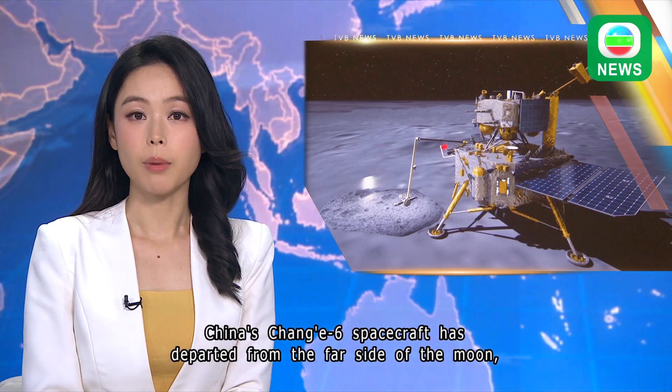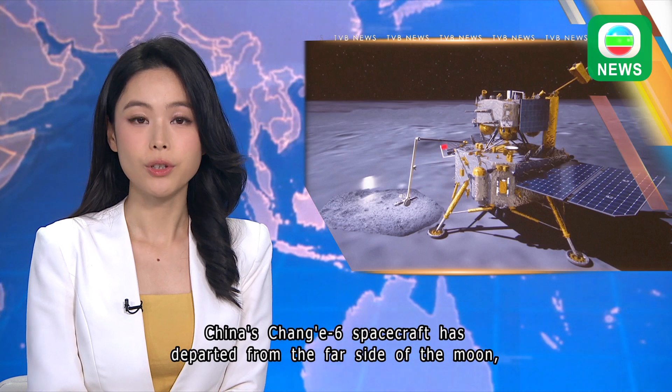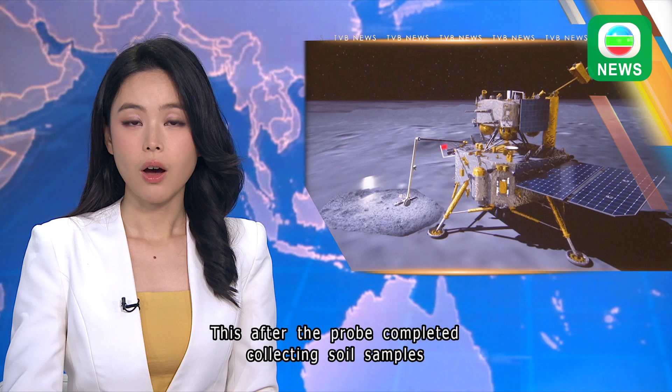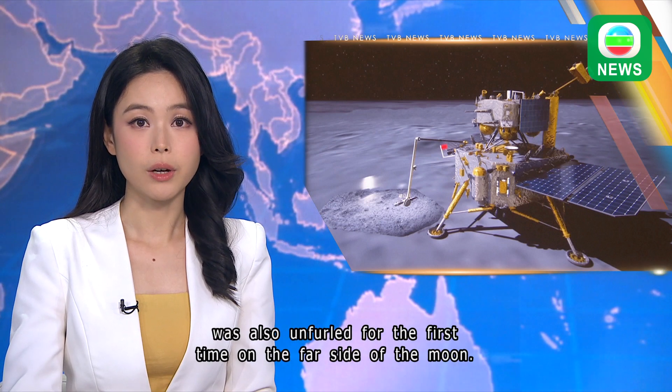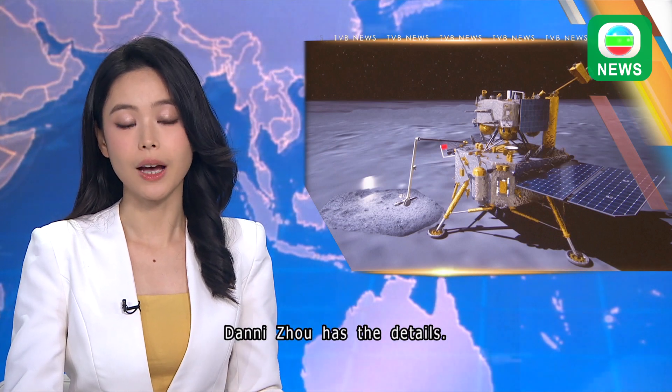China's Chang'e 6 spacecraft has departed from the far side of the moon, starting its journey back towards Earth. This after the probe completed collecting soil samples on and below the lunar surface. A Chinese national flag carried by the lander was also unfurled for the first time on the far side of the moon. Danny Zhou has the details.